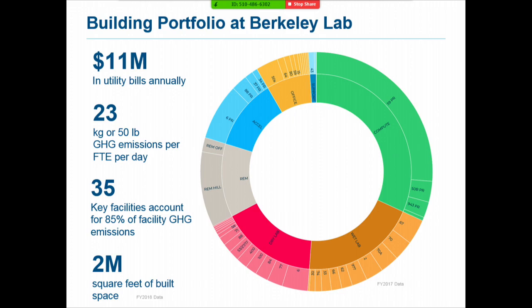When I talk about managing our building energy efficiency, I think of it as a portfolio of all the buildings here on the hill. We pay about $11 million in utilities a year, so it's worth managing. This portfolio produces greenhouse gas emissions — about 50 pounds per person per day of CO2. We have more than 100 buildings across the site, but about 35 key facilities account for about 85% of our greenhouse gas emissions. Our buildings are about 2 million square feet.